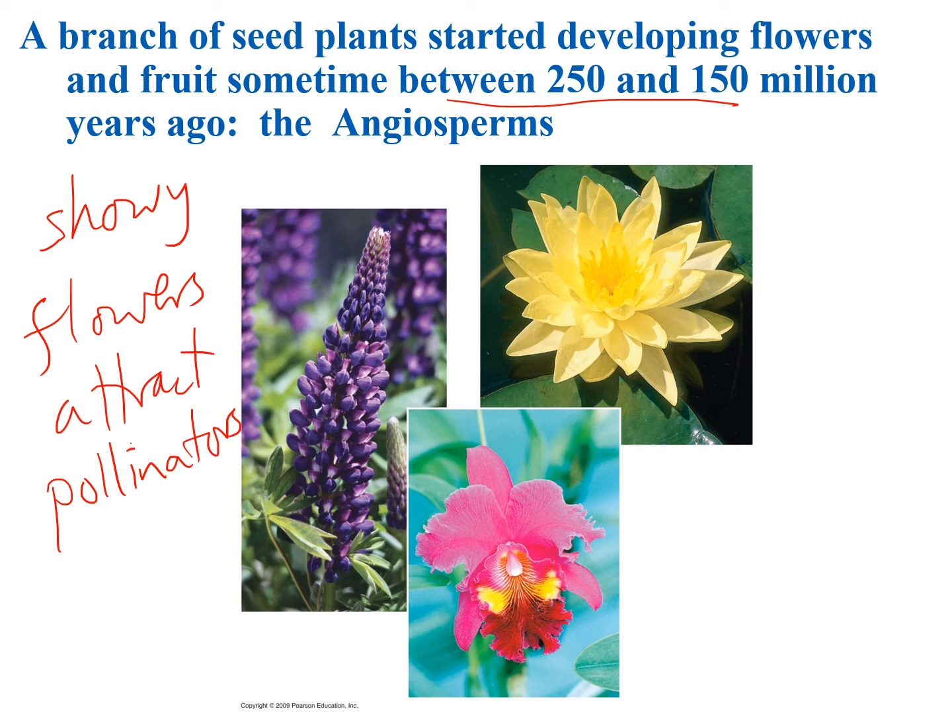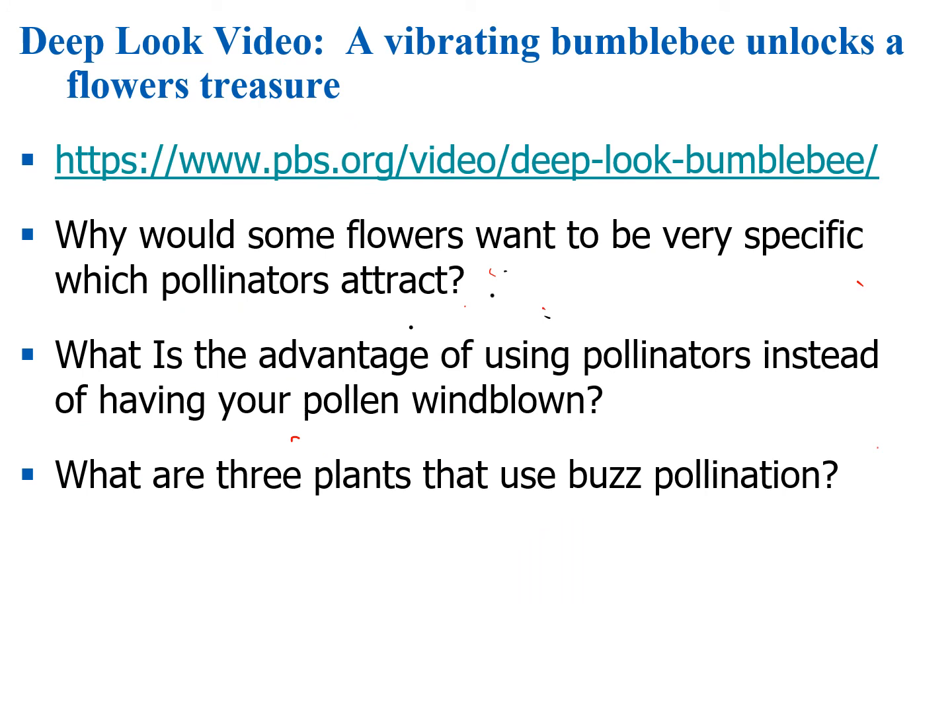Pollinators help spread pollen to another flower of the same species to reproduce. The next video talks about a particular flower-pollinator relationship where flowers only release their pollen when a bumblebee produces a specific vibration. Consider these questions: Why would some flowers want to be very specific about which pollinators they attract? What is the advantage of using pollinators instead of wind-blown pollen? And what are three plants that use this buzz pollination? Watch that video and we'll see you back after.